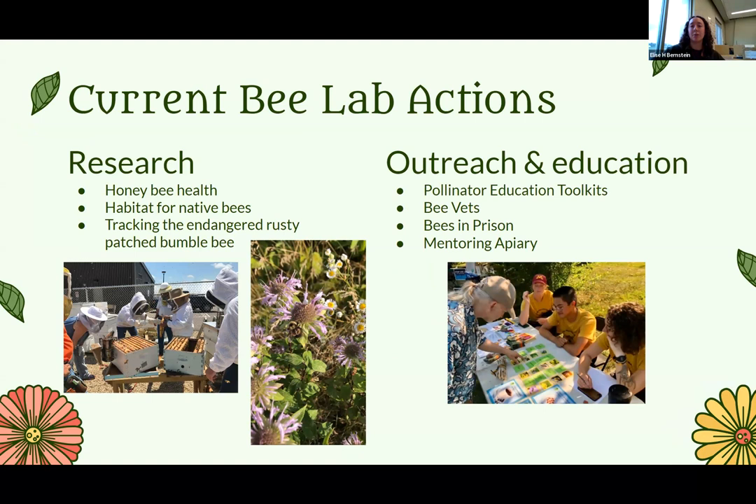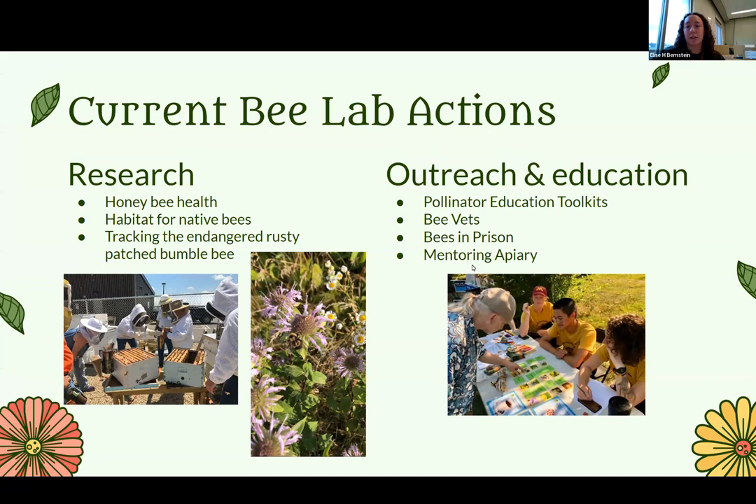We're going to talk about the different things that Bee Campus does. Bee Campus is a program that's all across the country, run by the Xerces Society, which is an insect conservation nonprofit. They have a certification system for campuses to be part of this system. That's the background of what the Bee Campus is.